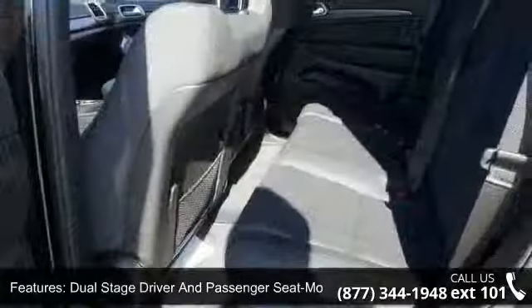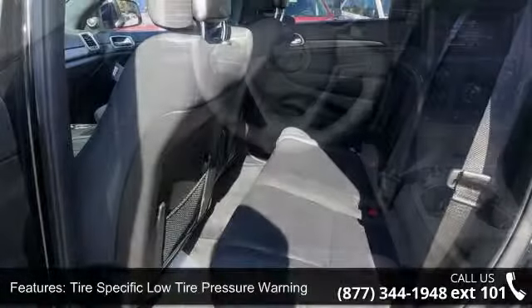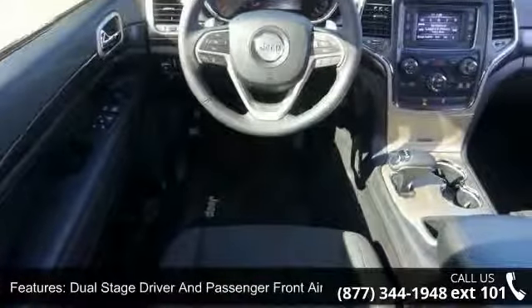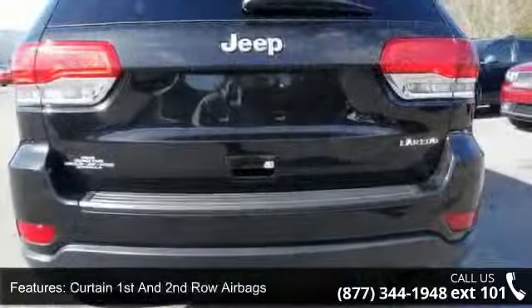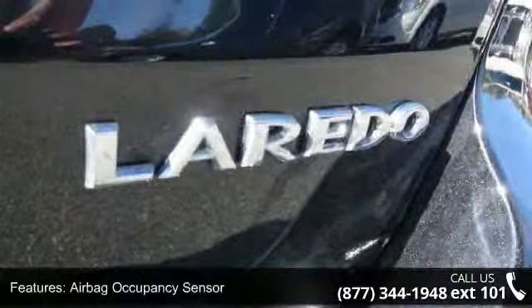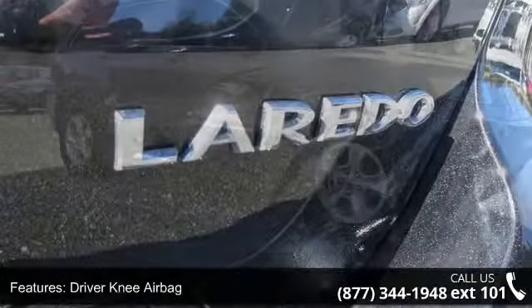Enjoy these notable features: day/night rear view mirror, delayed accessory power, rear child safety locks, rear cup holder, air filtration six-peak, outboard front lap and shoulder safety belts including rear center three-point, valet function, HVAC including console ducts, and front cup holder.